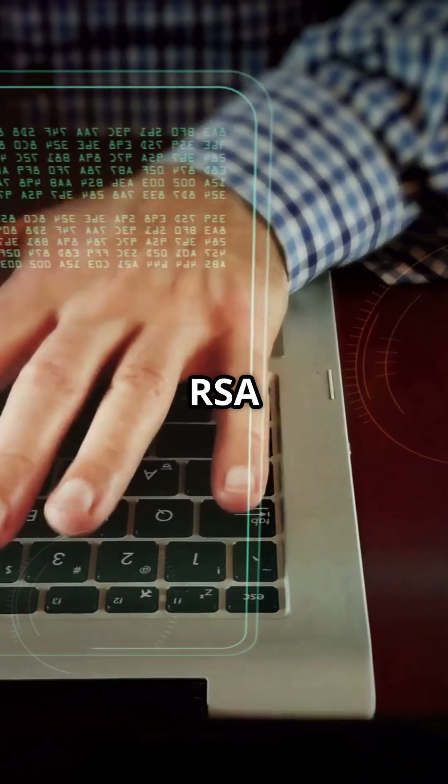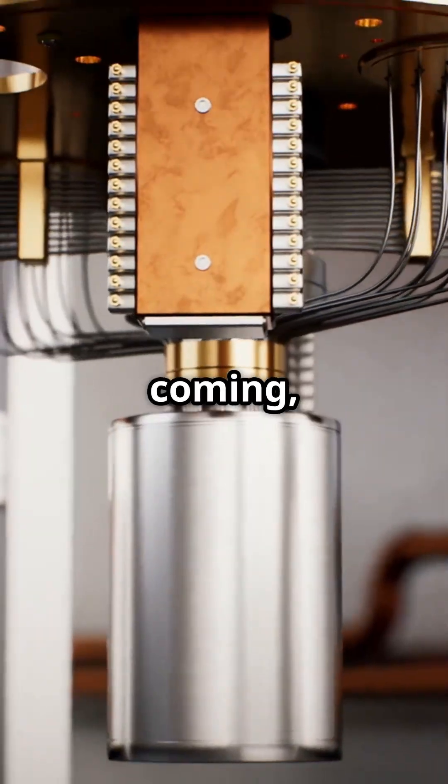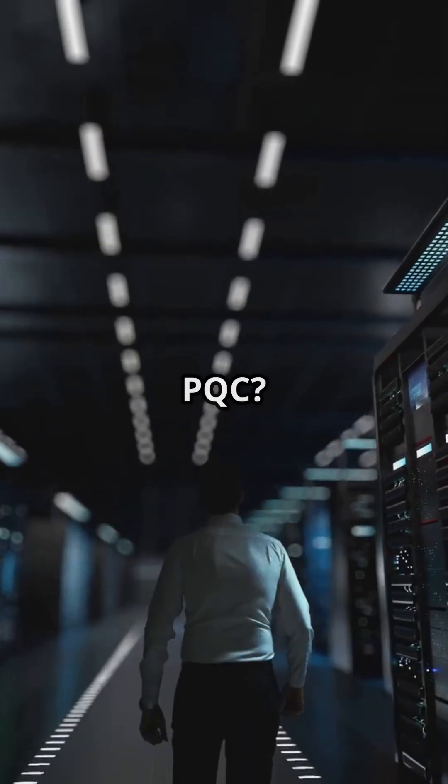If your data security is still using RSA or ECC, you're in for a surprise. Quantum computers are coming, and they're ready to crack those codes. So, what is post-quantum cryptography, or PQC?